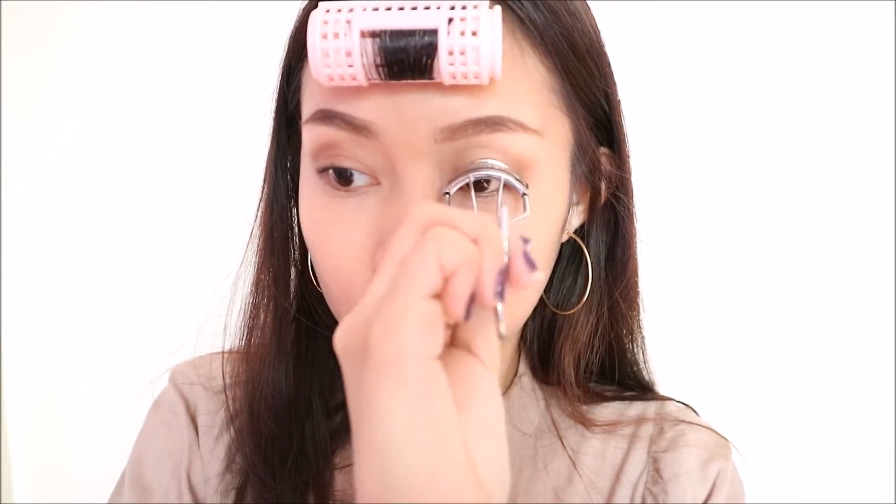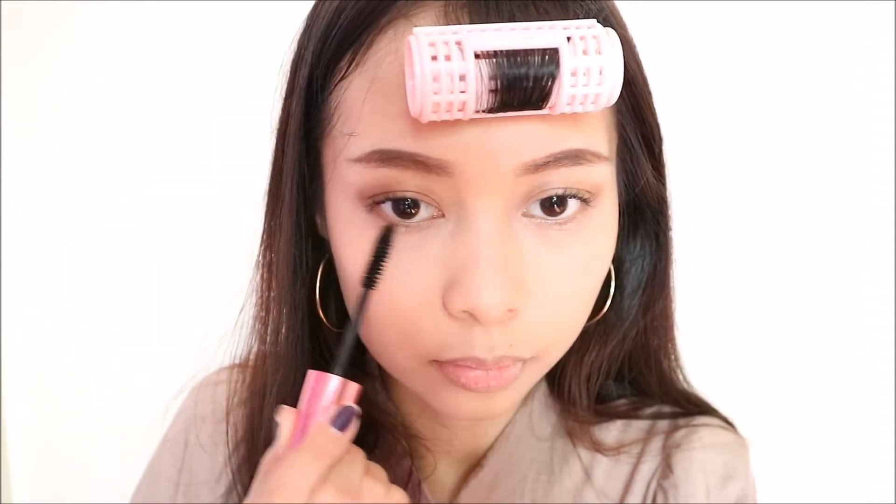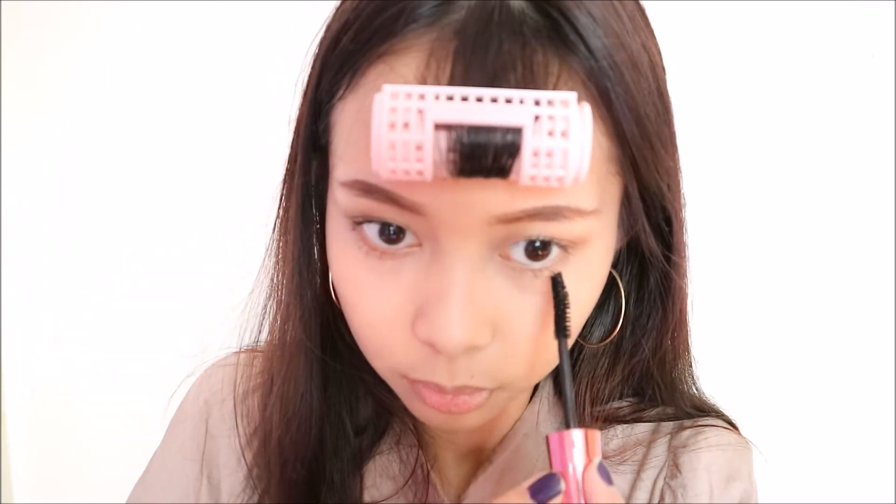Now I'm using a curler for my lashes. It's best to curl your lashes while moving it in an upward motion like what I'm doing here. It'll give you a beautiful kind of curl instead of just making your eyelashes stand up.